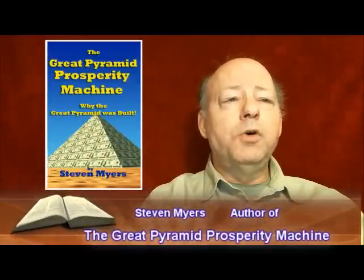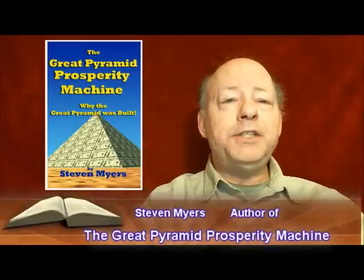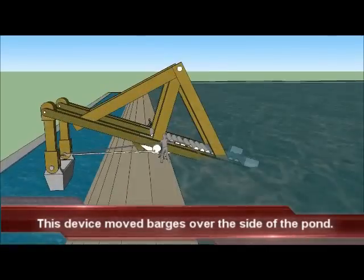This option is to move the empty barges over the side of the pond impounded by the casing stones and lower the empty barges down the side of the Great Pyramid into the canal that surrounds it. Stones on barges move up the water locks, but empty barges move over the side of the pond.